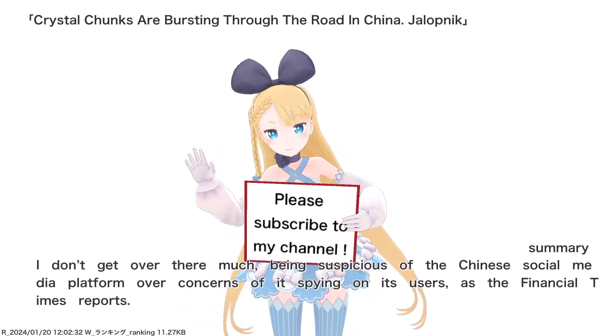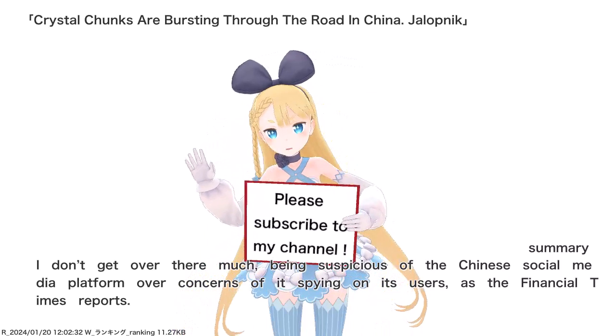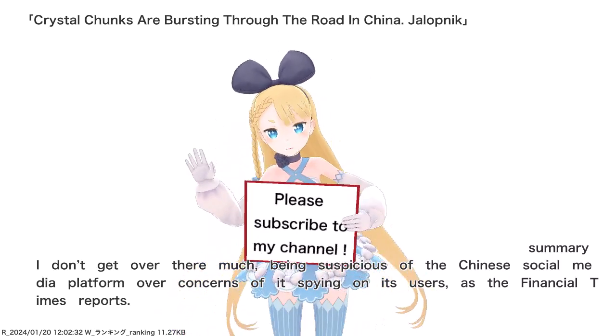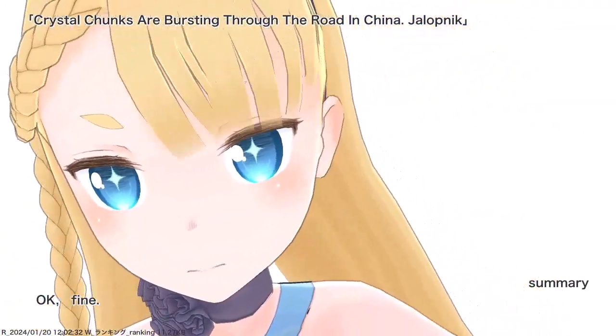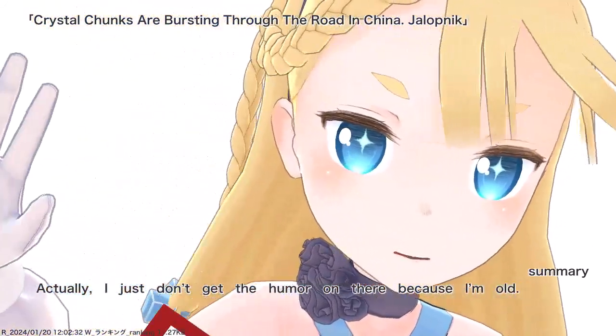I don't get over there much, being suspicious of the Chinese social media platform over concerns of it spying on its users, as the Financial Times reports. Okay, fine. Actually, I just don't get the humor on there because I'm old.